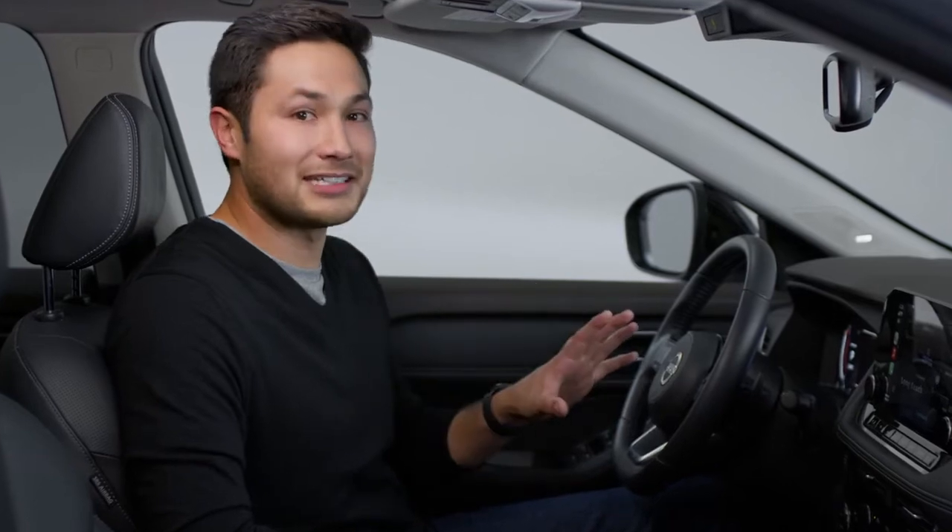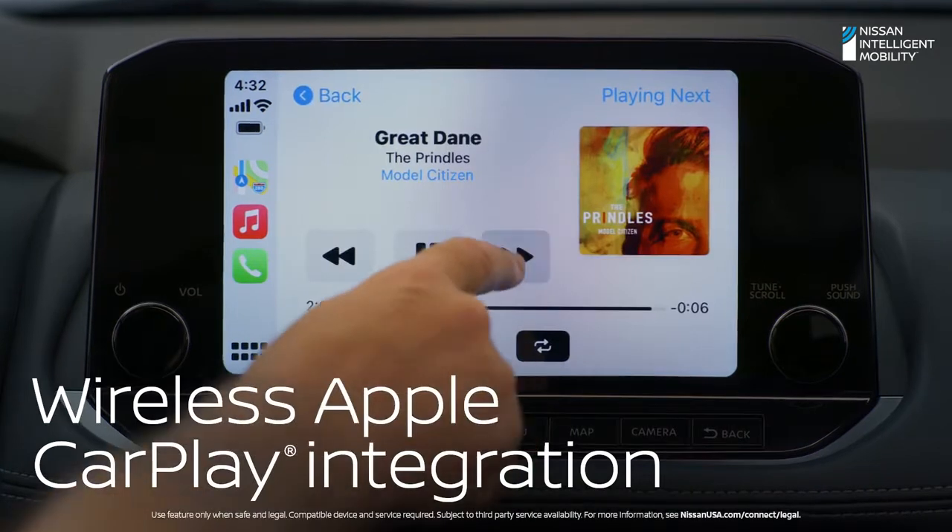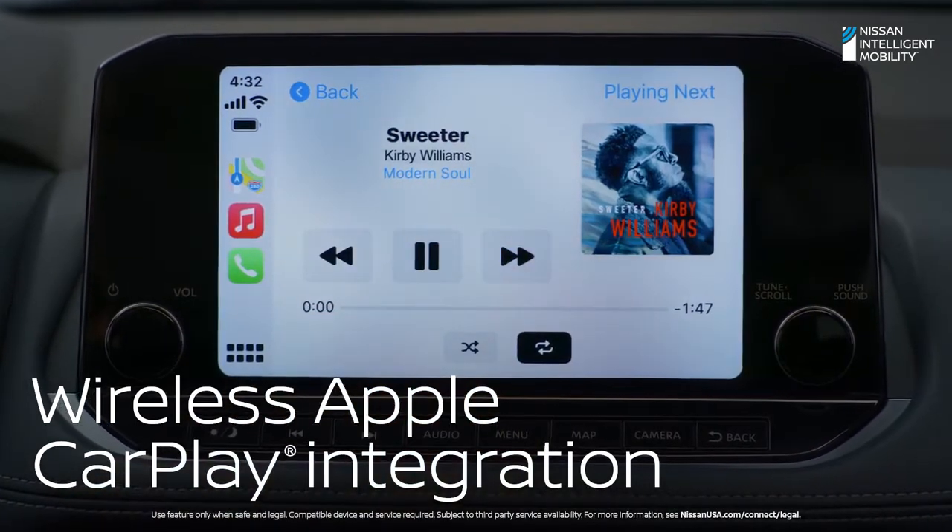Nissan knows you like things easy. Rogue instantly and wirelessly connects to Apple CarPlay. Maps, podcasts, music, and your favorite apps pop up right on Rogue's 9-inch display.